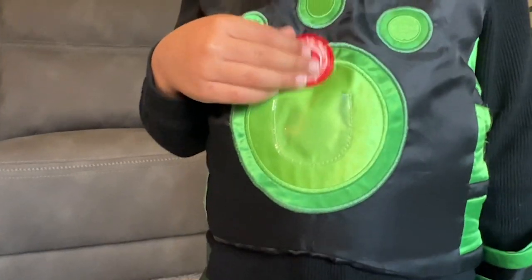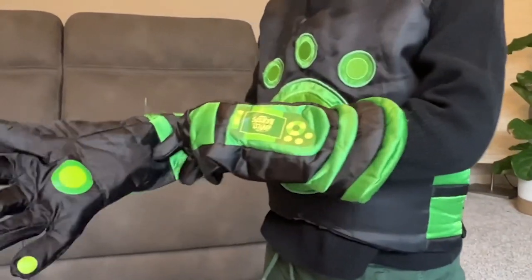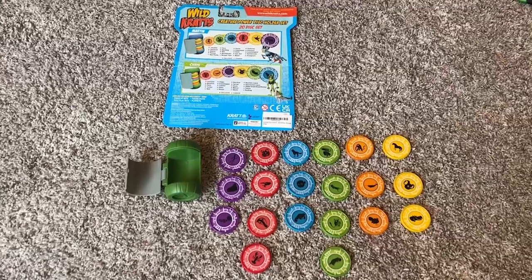Hey, I'm Kayla with WTI. If your little one loves Wild Kratts, then you have to check out this creature power disc. I have my little Chris here with me and he has so much fun transforming into different creatures and exploring all the variety of creature powers with these discs. This set comes with 20 different creatures.